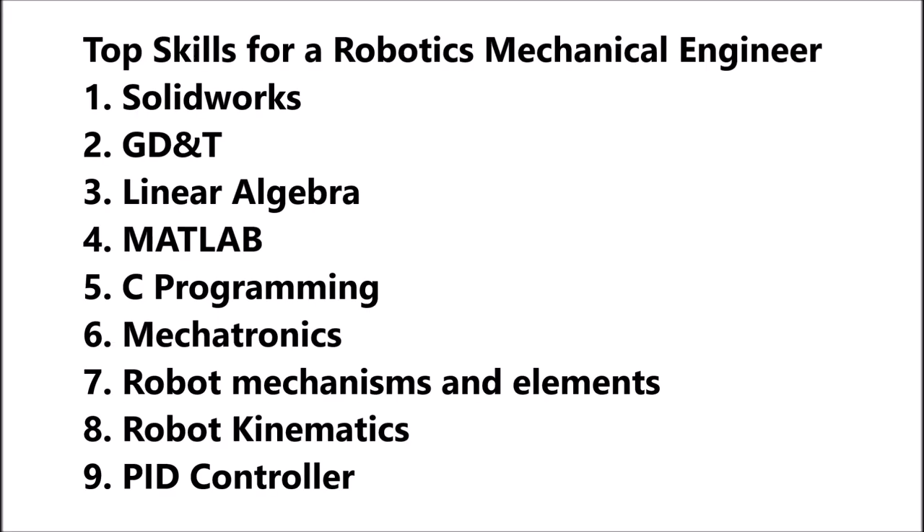So these are the top nine skills that you definitely need to have in your resume if you are looking to work as a robotics mechanical engineer. At Upschool, we have expert mentors who train these skills and help you get into your dream job. See you in the next video.